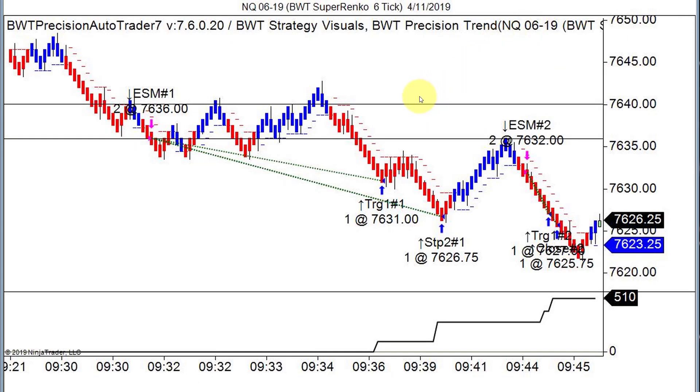I wanted to bring over a chart that was sent to me by a client this morning. You can see the date up here, 4.11. This is the gentleman that qualified for the OneUp Trader combine. He actually did a $150,000 combine, and he's doing really well. This was today's trade. I've asked a couple of my traders that are trading the AutoTrader live to send me their charts, and he sent this to me today.